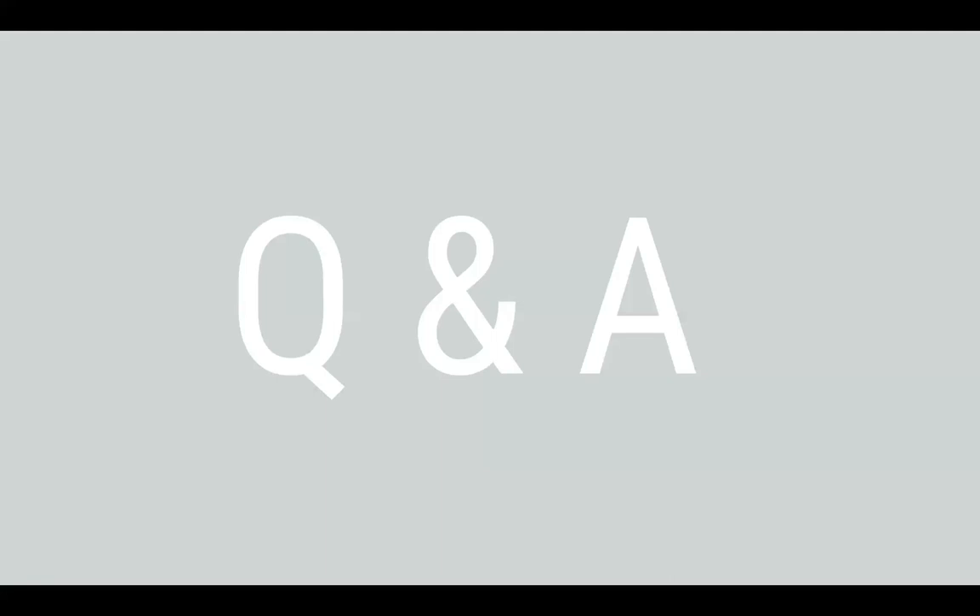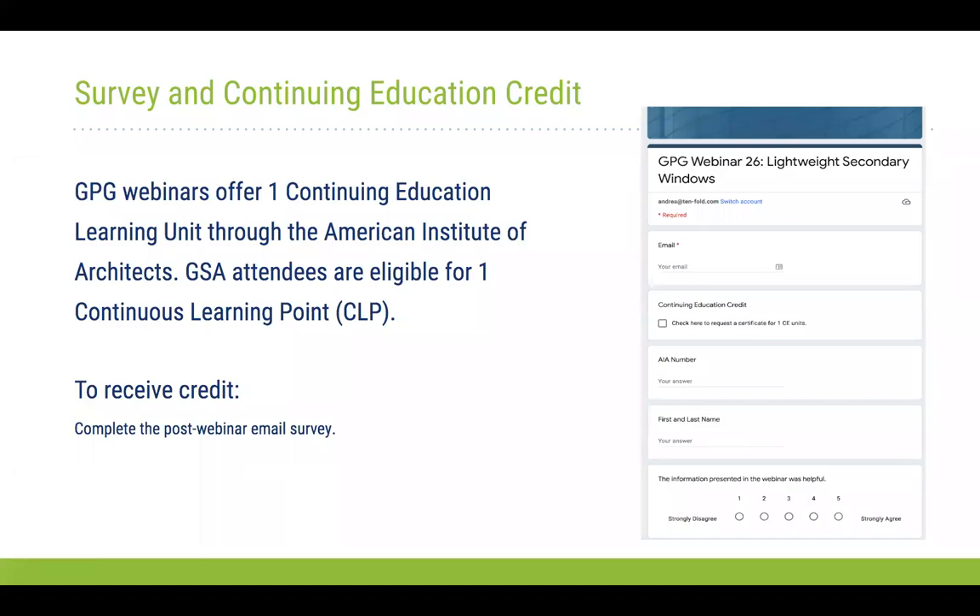Finally — are the secondary windows commercially available? Yes, they are commercially available through manufacturers, though not on the shelf in a big-box store. They are available commercially for both single-pane and double-pane configurations. Thank you all for the great questions — we'll follow up with answers to questions we didn't get to. This webinar is available for AIA continuing education learning units, and GSA attendees are eligible for continuous learning points. You'll receive a survey, and by completing it you can request credit. Thanks to all our panelists and everyone for attending.